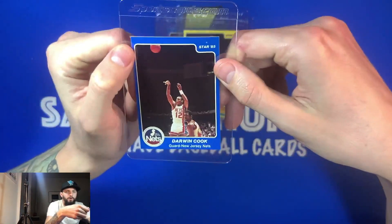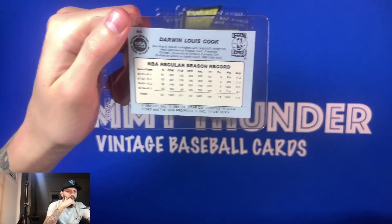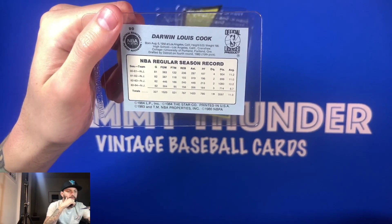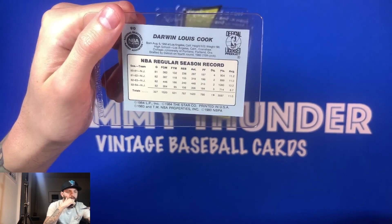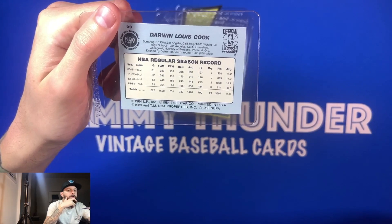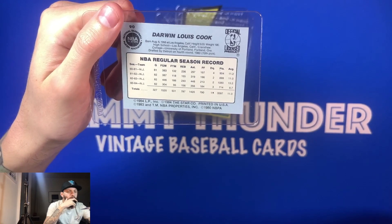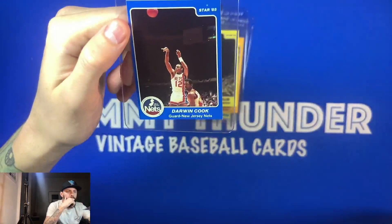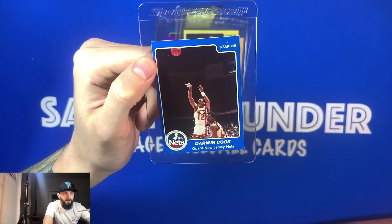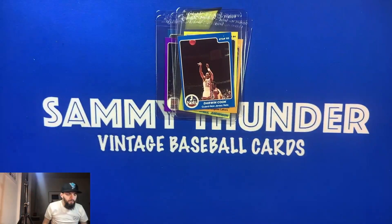We got Darwin Cook of the New Jersey Nets from the Star 85. Decent career — not superstar status. Drafted in the fourth round by Detroit in 1980, 70th pick overall. He put up some decent numbers with New Jersey: 11 points, 11 points, 13 points, and then dropped a little to 8.7 in 84. Decent player — he probably was a starter, but not a superstar. Nice card nevertheless.